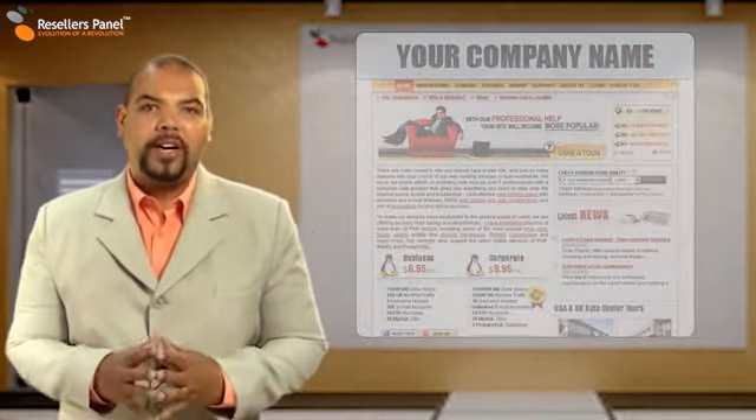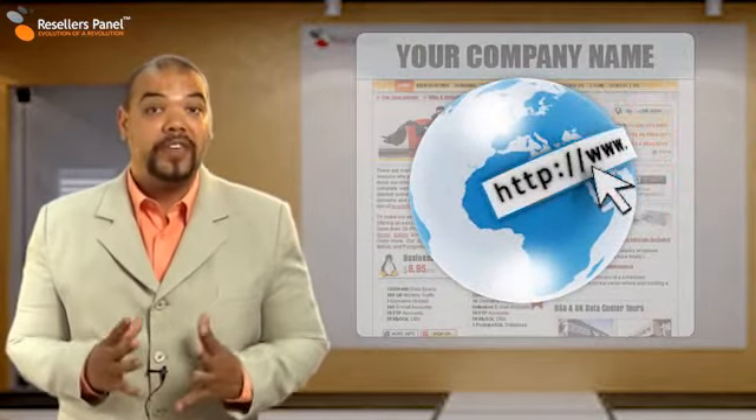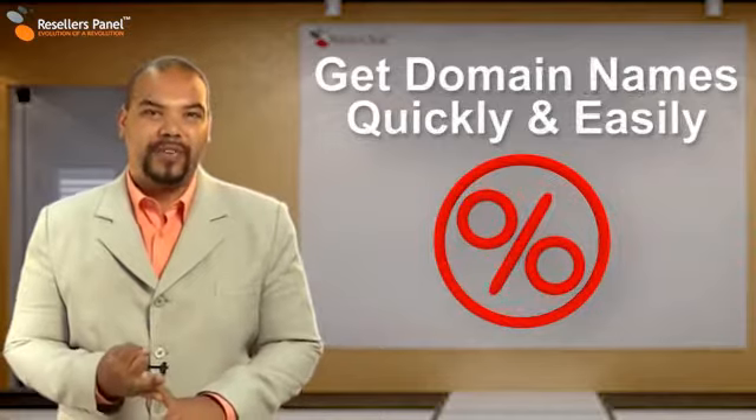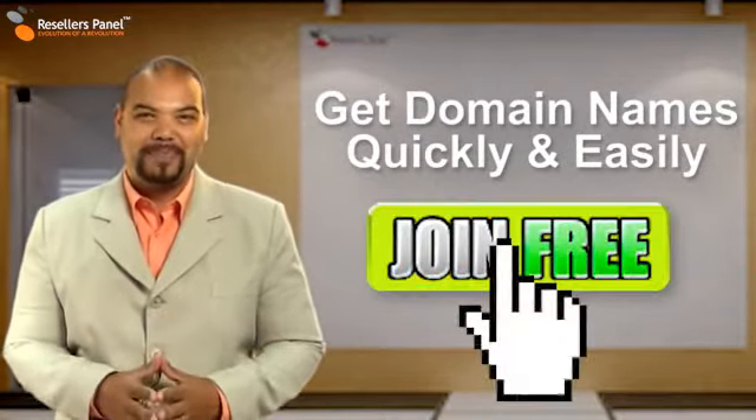I really can't express to you just how important your domain name is, especially if you plan to have a business website. So do it right, do it fast and most of all, do it at the right price with resellerspanel.com.